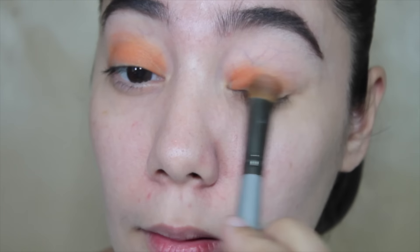Ayan yung kalalabasan niya. Parang kayong may orange sa mata. Pero i-blend nyo lang siyang mabuti para mag-lighten up siya a bit, at para hindi rin masyadong halata yung lines.